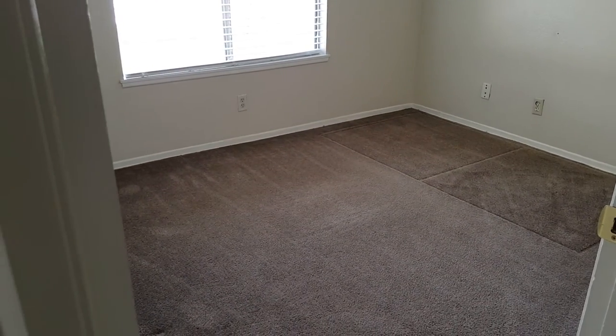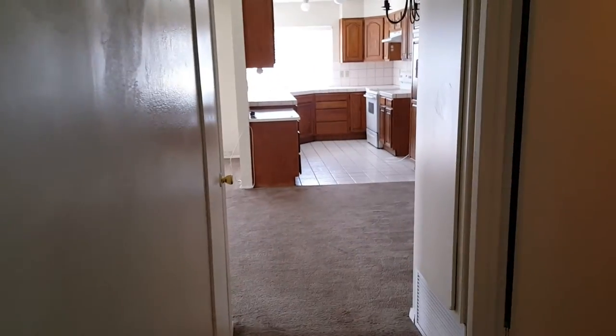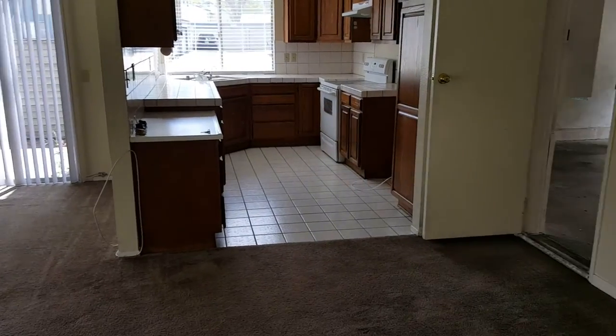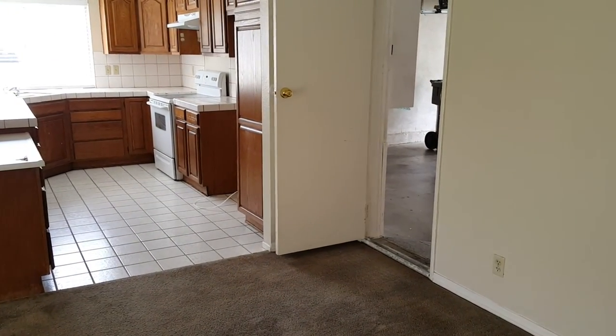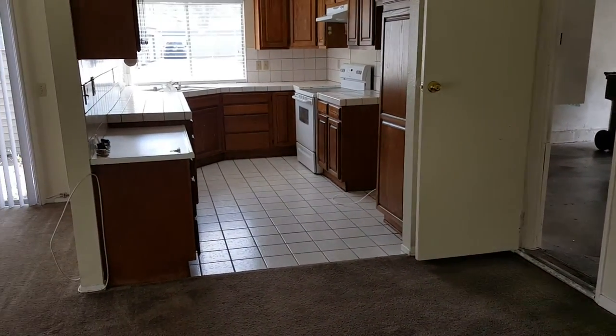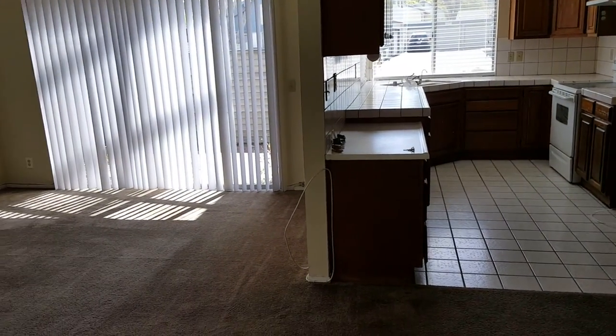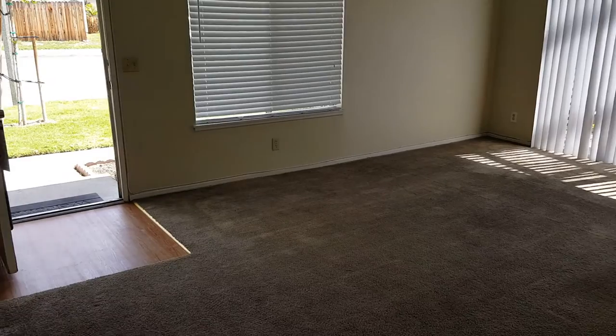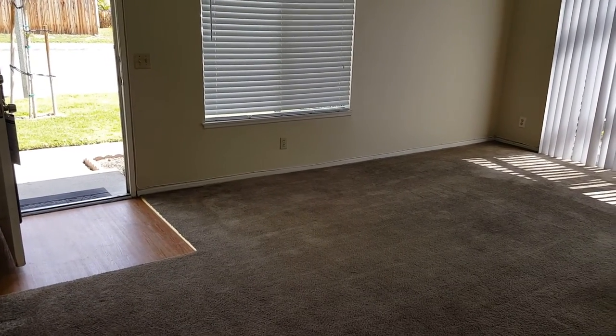Second bedroom. Walking back out to the main area — and that's it. Thanks for watching!